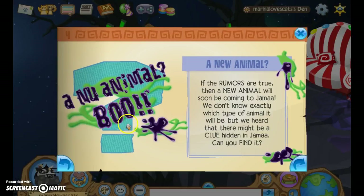A new animal? There is going to be a new animal — the rumors are true. A new animal will soon be coming to Jamal. We don't know exactly what type of animal it will be, but we heard that there might be a hidden clue in Jamal. Can you find it?